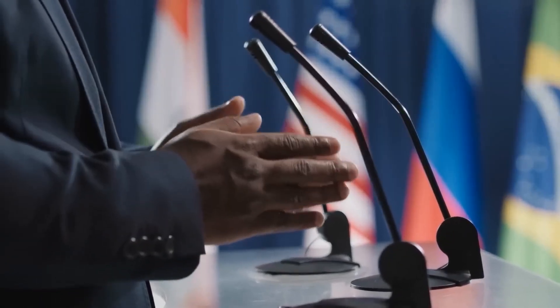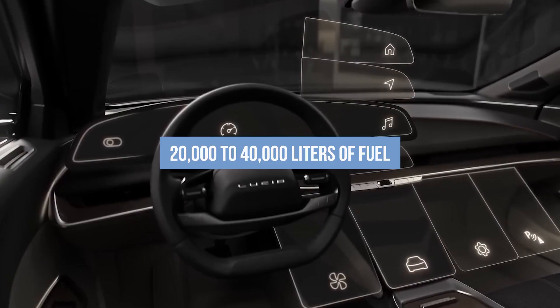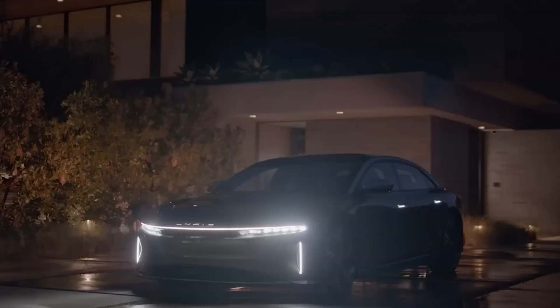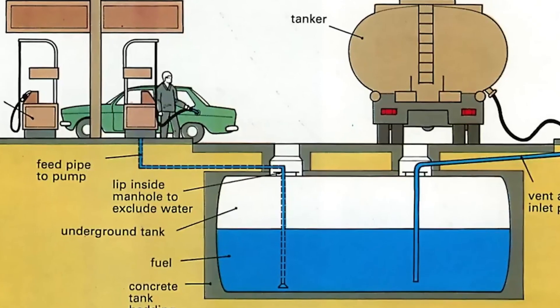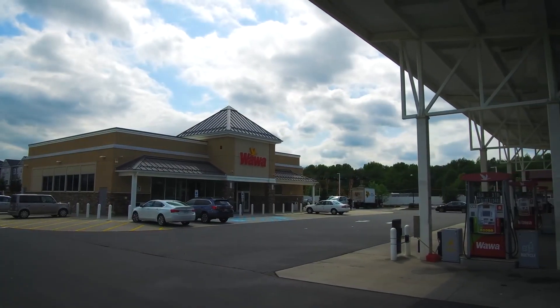Let's embark on our journey by first drawing a comparison to the familiar gas station. Imagine a fuel tanker making its way to the station with a load of 20,000 to 40,000 litres of fuel, which is then unloaded into an underground storage tank. This tank, perhaps often overlooked, plays an exceptionally critical role.